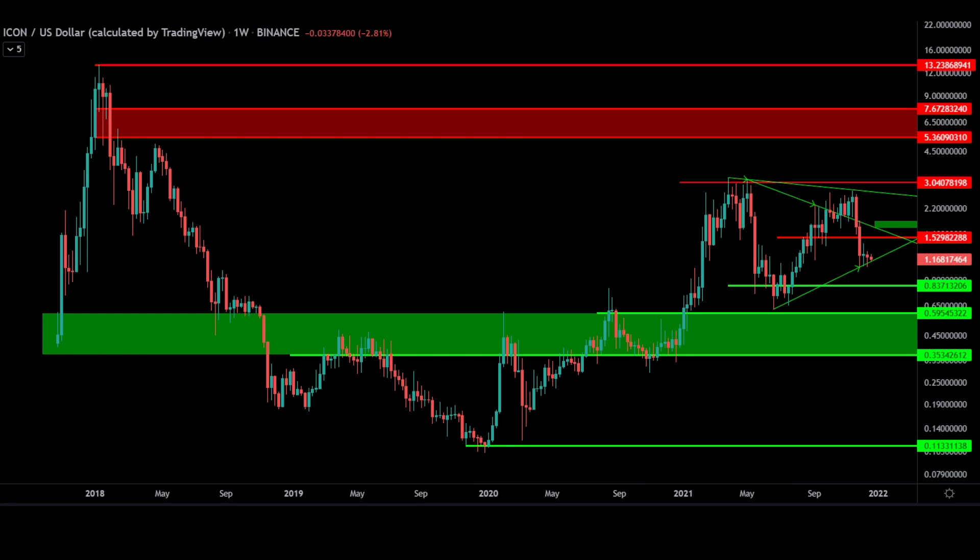Zoomed into the weekly, throughout 2021, while ICX did rally significantly from 25 cents to $3. In the last six months, ICX has consolidated from support at just about 60 cents to resistance at $3, with the major pivot point in between at $1.52, acting as a gatekeeper between the bulls and bears.